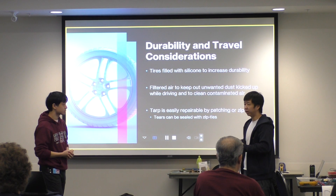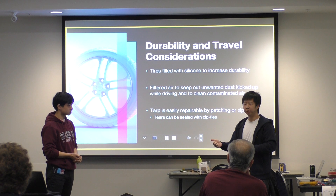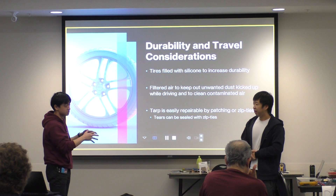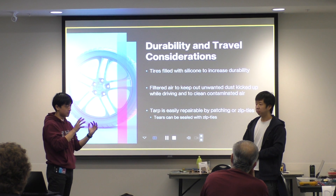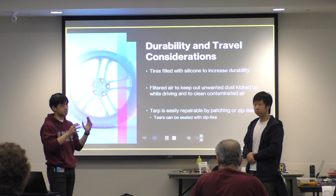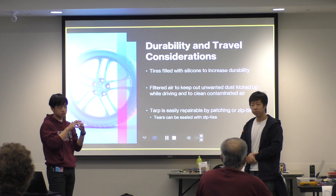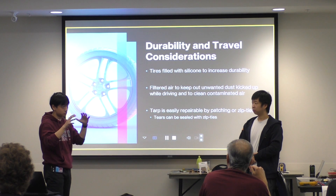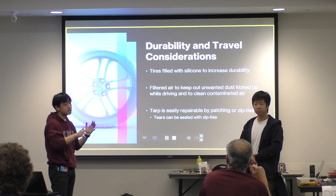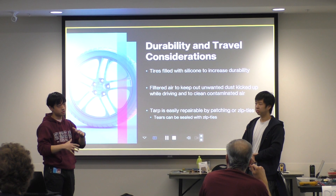Because we're using a tarp, it's very easily repairable — you can just patch it up if it gets torn. The structural frame will be built using repurposed bicycle framing tubing, and multiple frames together should be strong enough to protect the cab from collapsing if the truck rolls over. Additionally, the patient will be secured onto a stretcher structure, which will also be secured to the frame of the truck.